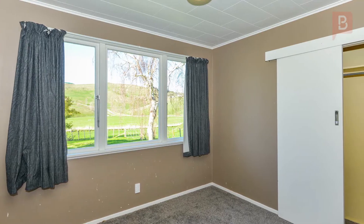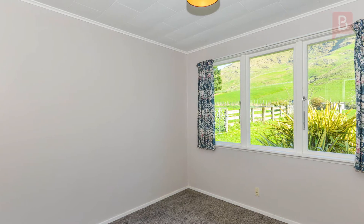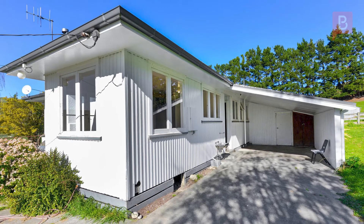This will be a popular choice for many seeking their urban escape, so be sure to put this one on your list. Come to the open home or call Sean today.